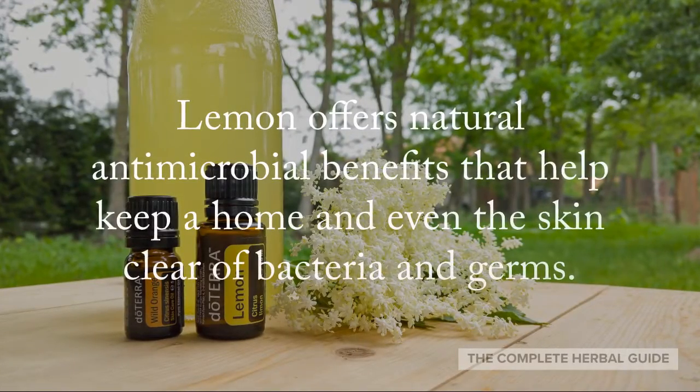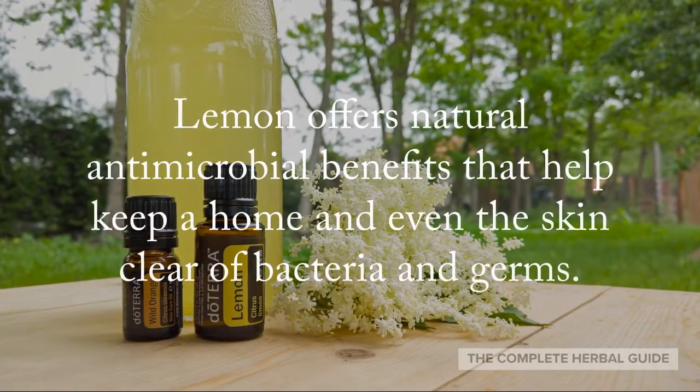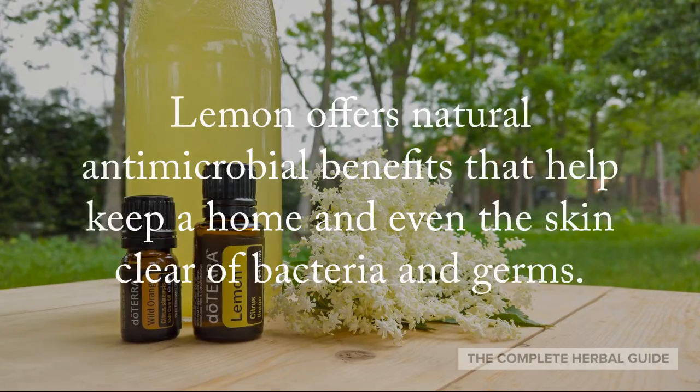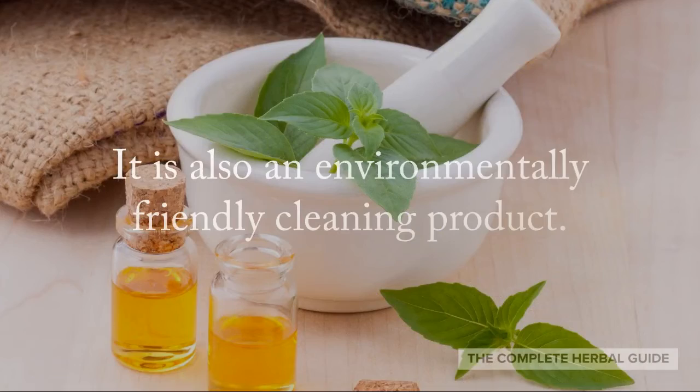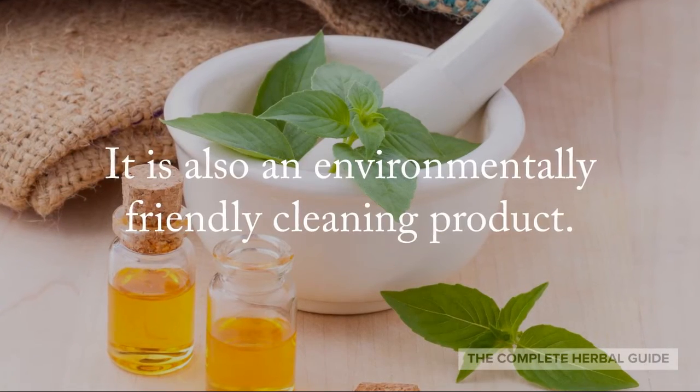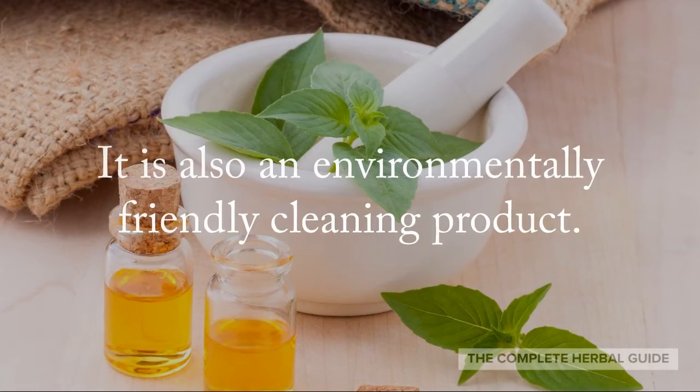Lemon offers natural antimicrobial benefits that help keep a home and even skin clear of bacteria and germs. It is also an environmentally friendly cleaning product.